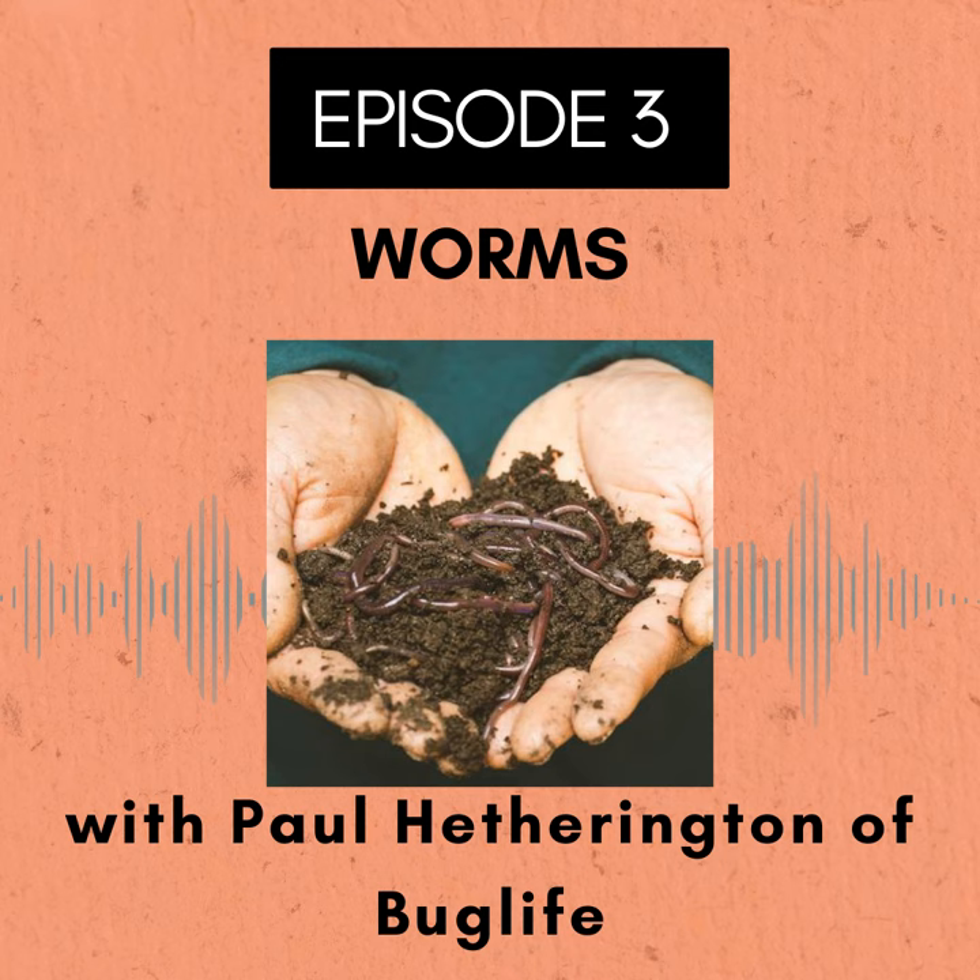This is the Roots and All podcast, here to help you get growing. Join us as we explore everything plant related, both indoors and out, and provide the information you need to create your perfect green environment. Presented by Sarah Wilson.